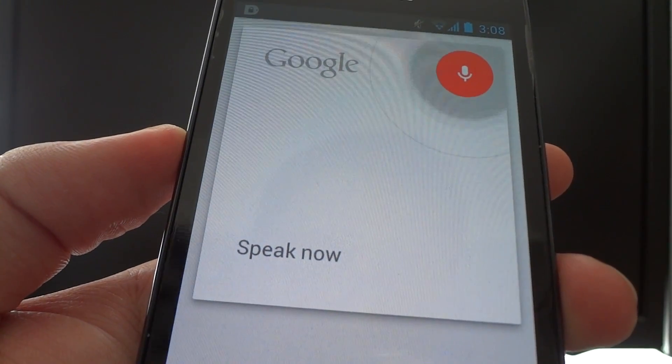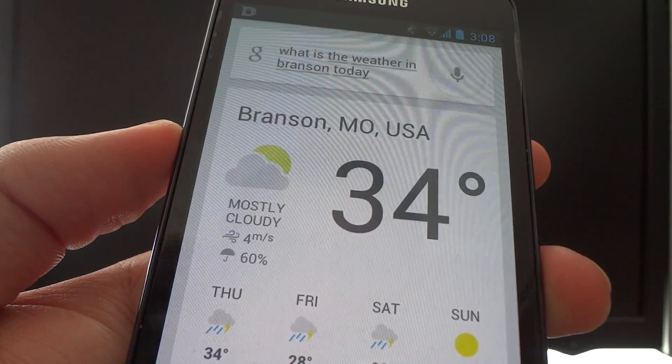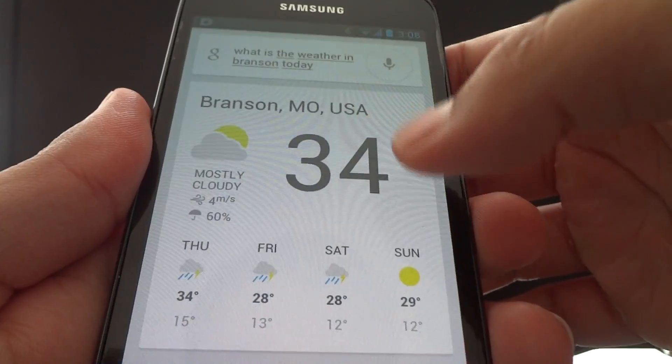What is the weather in Brampton today? The forecast for Branson today is 34 degrees with a thunderstorm. No, I'm Canadian. I'm in Canada. I'm not Branson. Anyway, you get the gist of it.